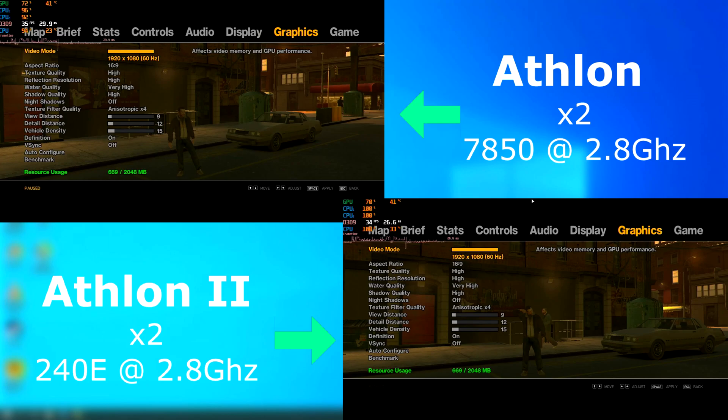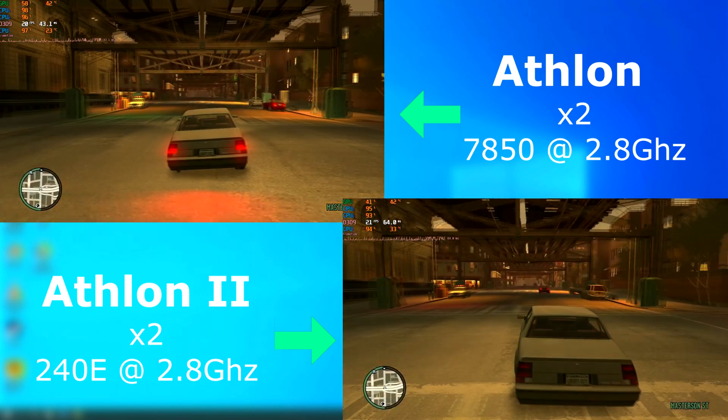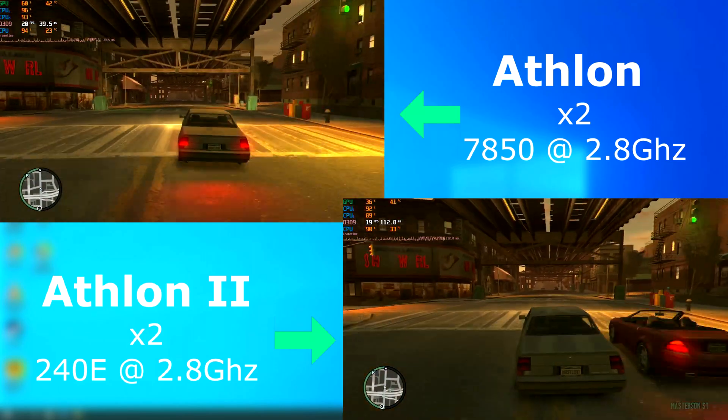And as usual, here are the settings I use for GTA 4. As I always say, it's not about the max FPS, but more about uniformity between the tests. And once again, the frame rate between the two is just about the same, as is the frame times and average CPU usage.